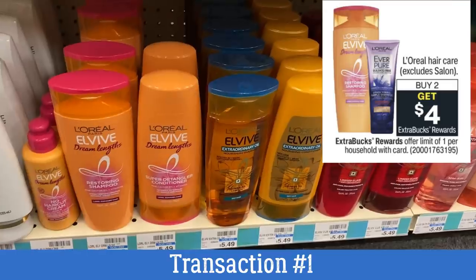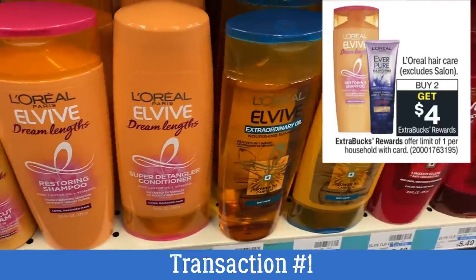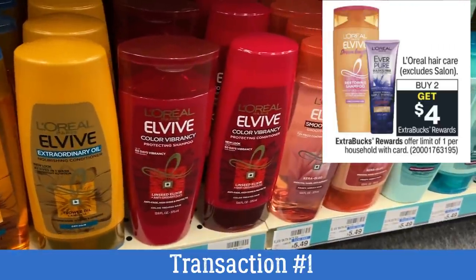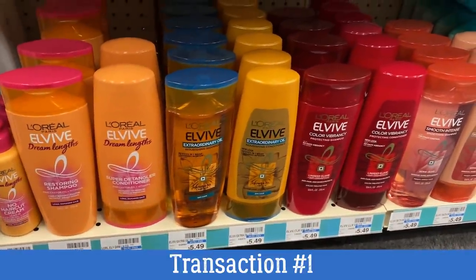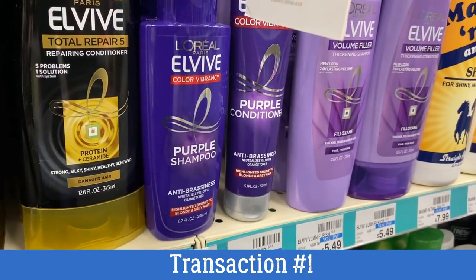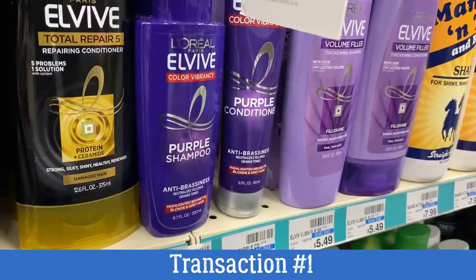In this transaction you also want to add in some L'Oréal L'Vive. L'Oréal hair care is on promotion for buy two, earn a $4 extra back. This deal is awesome because we have those $4 off two L'Oréal L'Vive coupons — you'll find them in the 4/11 SmartSource insert. Grab two products; these purple products are included with this deal.